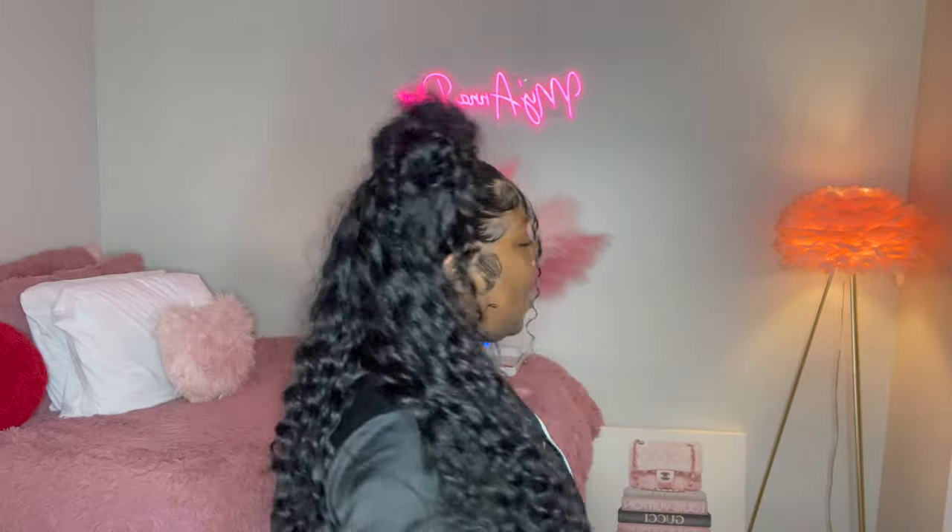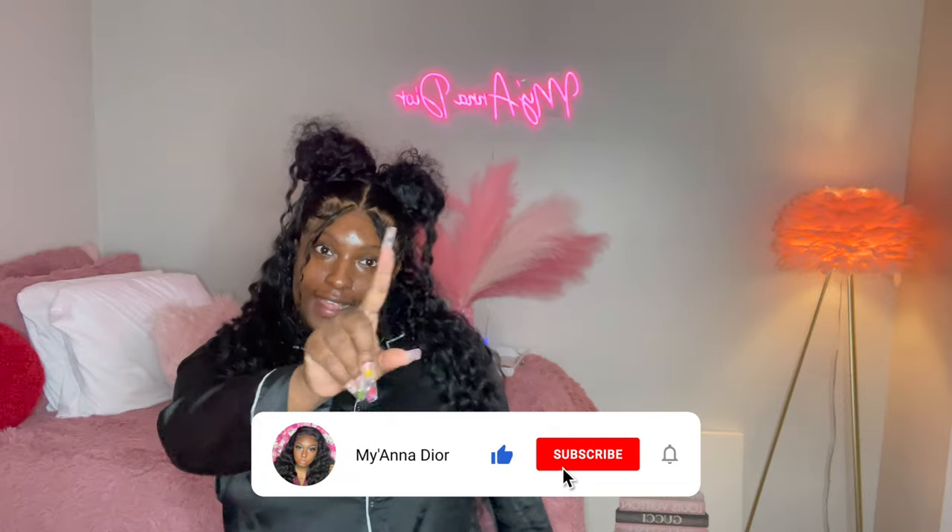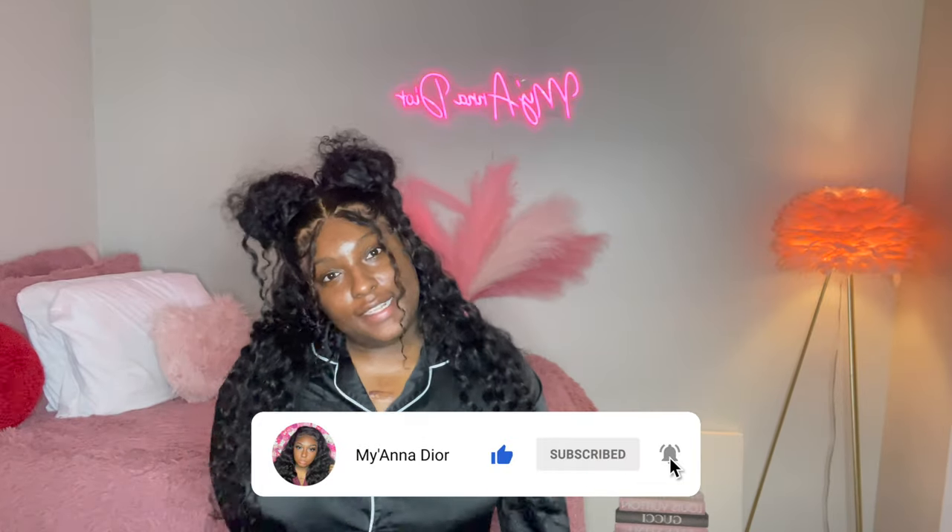Hey y'all, welcome back to my channel! As y'all probably know, I'm getting ready to go on a cruise, so I'm gonna give y'all a little lookbook of the looks I'm about to be serving. Keep on watching and don't forget to like, comment, and subscribe to my channel.